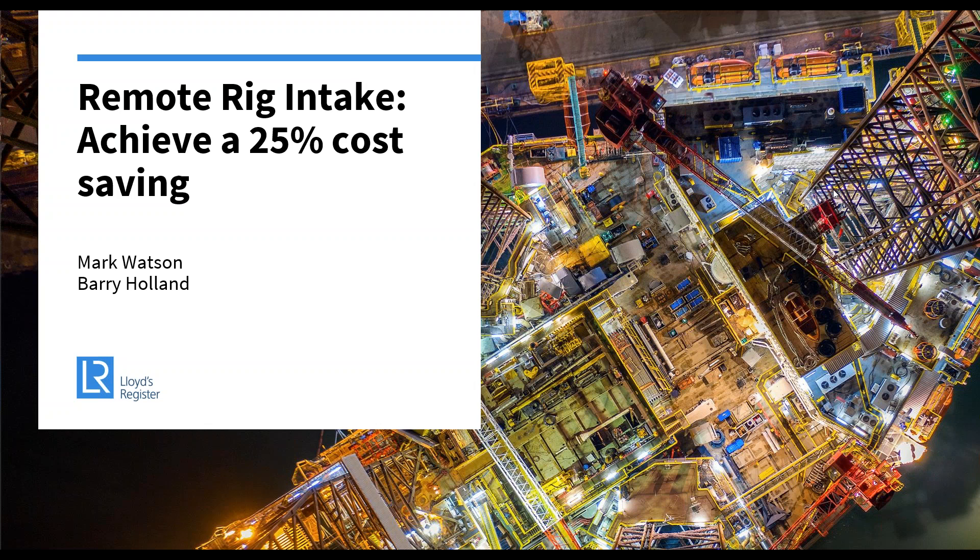Hello and good morning or good afternoon depending on where you're located. My name is Mark Watson and I'm joined by my colleague Barry Holland during today's webinar where we will present on our remote rig intake and where remote solutions can drive efficiency during the rig intake process and cost savings, where they can be realised in some cases over 25%.